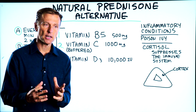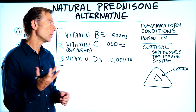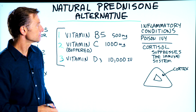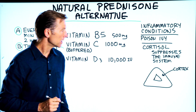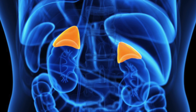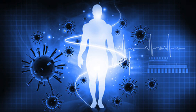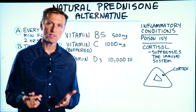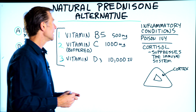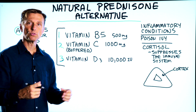This protocol addresses severe inflammatory reactions, whether it's rheumatoid arthritis, poison ivy, or whatever. Cortisol is made by your adrenal cortex, outside of the adrenals — you have two adrenals on top of the kidney. Cortisol is the natural anti-inflammatory in the body; it suppresses the immune system. This is why when someone is injected with a steroid, they feel less pain and less inflammation, but it comes with a big package.